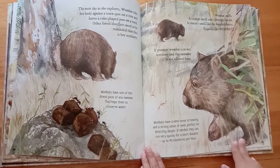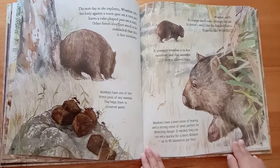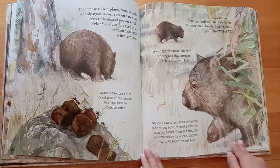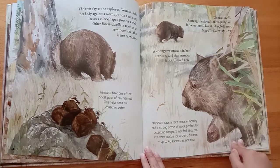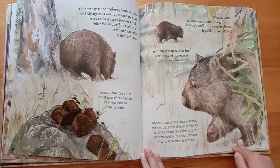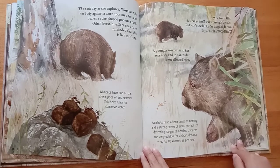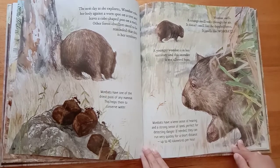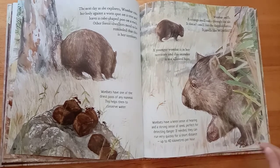Wombat sniffs. A strange smell wafts through the air. It doesn't smell like the dappled forest — it smells like wombat. A younger wombat is in her territory, and this intruder is not allowed here. Wombats have a keen sense of hearing and a strong sense of smell, perfect for detecting danger. If needed, they can run very quickly for a short distance — up to 40 kilometres per hour.